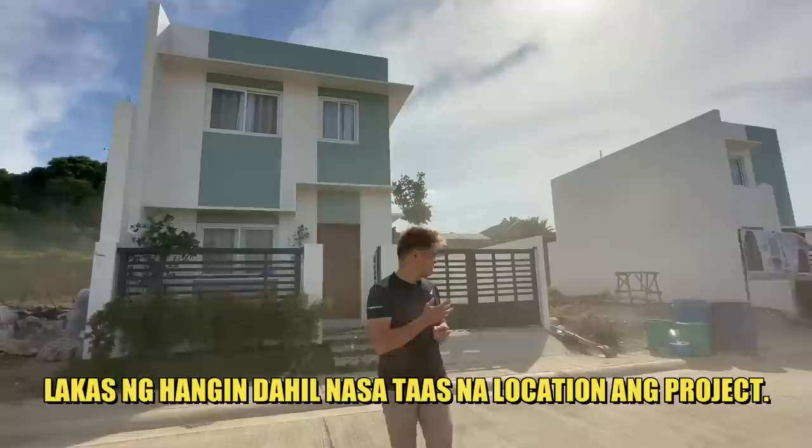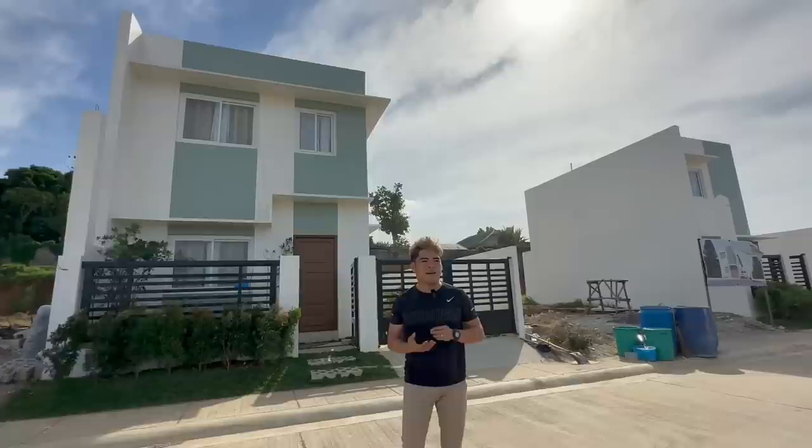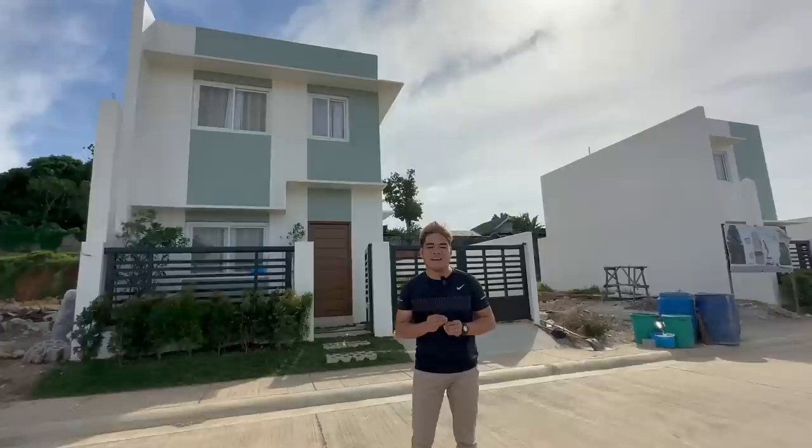Located siya sa isang mapuno ng environment. At ang lakas ng hangin, grabe. Located siya sa isang mapuno ng environment. Bawat kapaligiran mo ay andami mga kulay green. Bakit nga ba maganda dito sa North Grove Hill subdivision? Dahil in just 45 minutes away, ay andun ka na sa Metro Manila via NX Road.